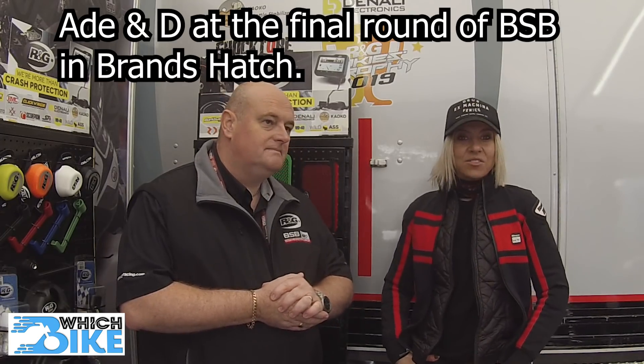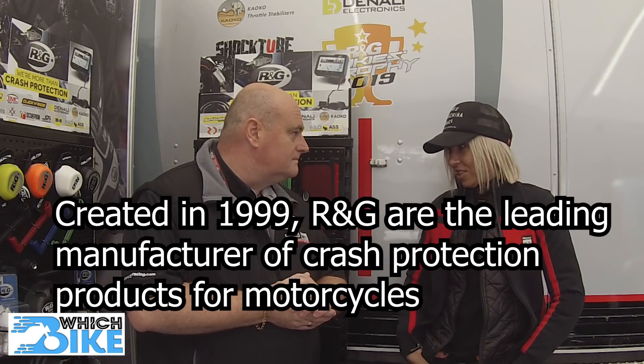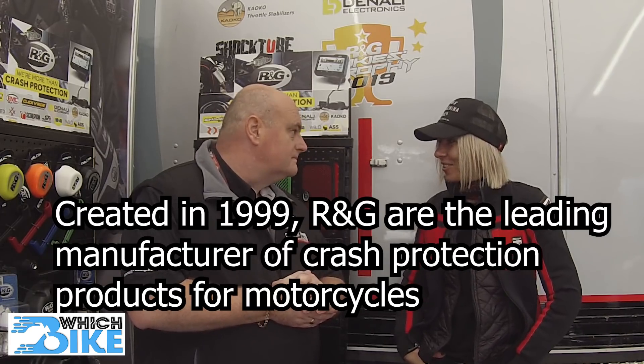We are at Brands Hatch and we are with our main racing sponsors RNG. I don't know much about the company and that's why I'm here to ask questions. I know that you do crash protections and I've seen that all over social media — other girls racing and using them. What else do you do?